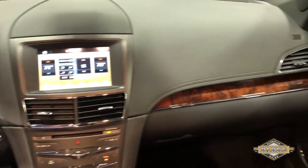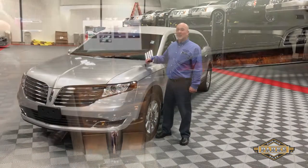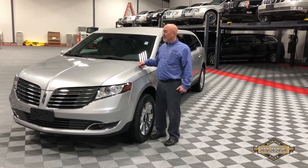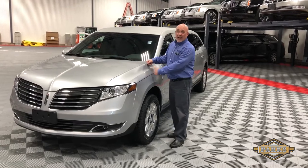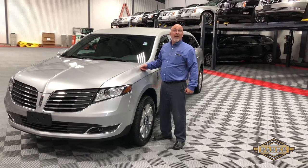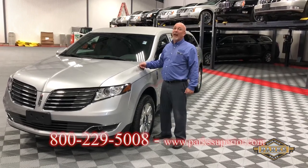Like I said, this car screams quality. Again, this is a 2018 MKT Lincoln Legacy L by MK Coach. We can get you this car in your driveway tomorrow — in black, this beautiful silver, or white. And they'll give you more for your trade than anyone else. Park Superior, 1-800-229-5008. Give us a call.